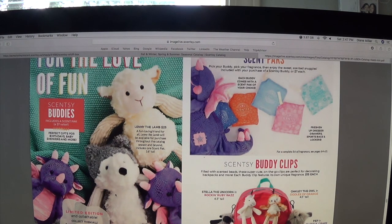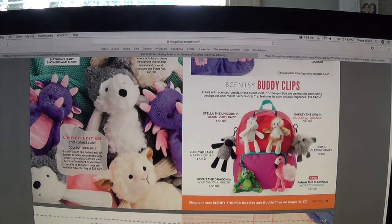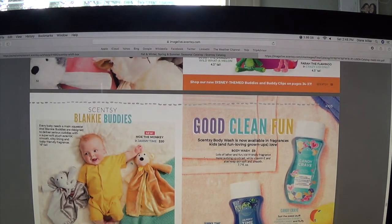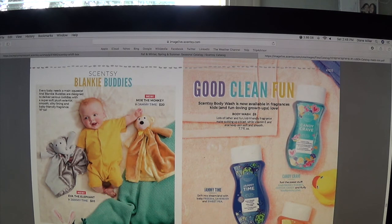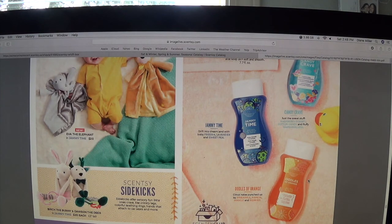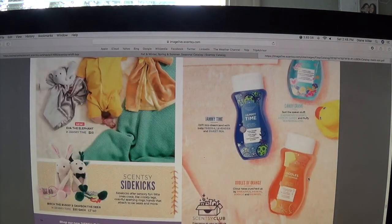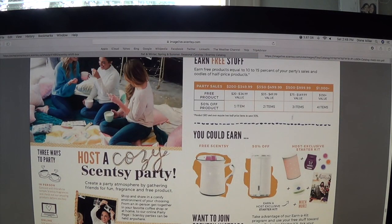The Scentsy Buddies are limited quantities while supplies last — once they run out, they don't come back and there are no back orders. Here are the buddy clips, new blankie buddies, and the Good Clean Fun kids' line: Jammy Time, Candy Crave, and Oodles of Orange for their Scentsy body wash. There's also the sidekick. If you guys want to host a party, here's the information — you get rewards for hosting.